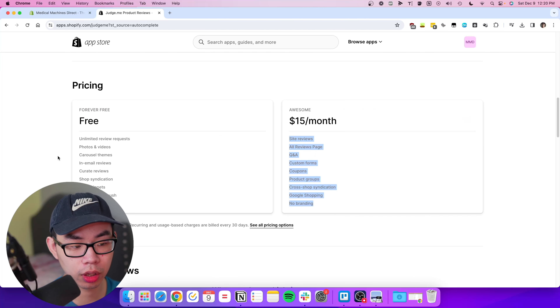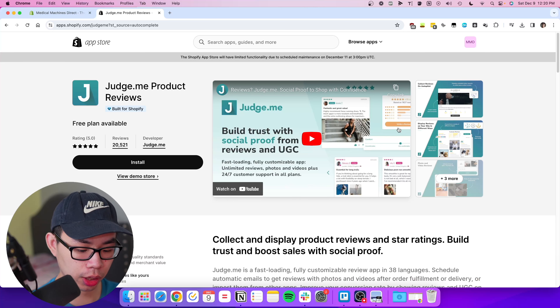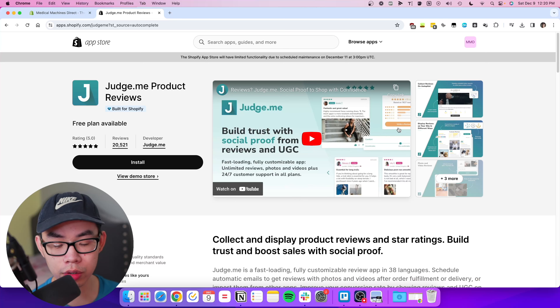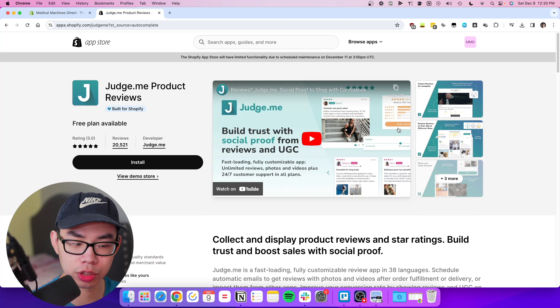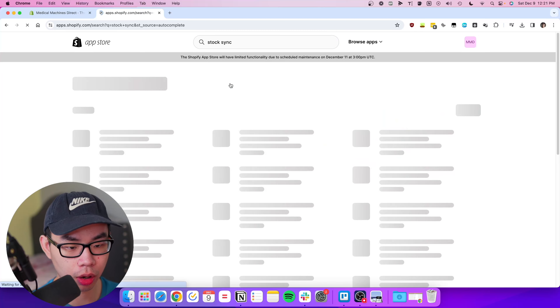I use Judge.me to automate review requests. I highly recommend having virtual assistants or your sales team call customers once they receive the item and ask for a photo or video review in exchange for some sort of value — a gift card, a free product, or anything creative. That's how you get real reviews from real customers to display on your website, and you can even use those as remarketing assets. Judge.me review app is highly recommended.